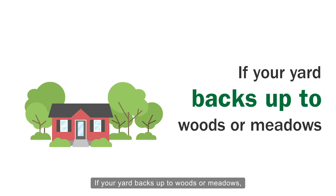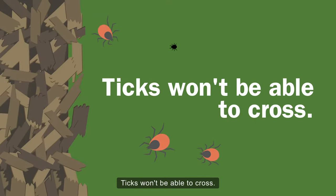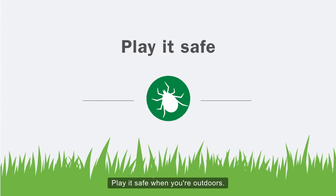If your yard backs up to woods or meadows, lay a three-foot barrier of wood chips, mulch, or gravel. Ticks won't be able to cross. Play it safe when you're outdoors.